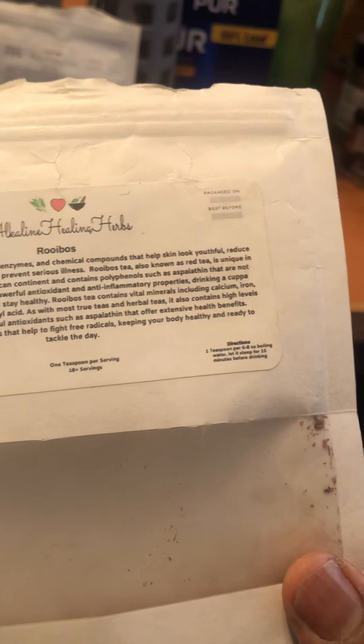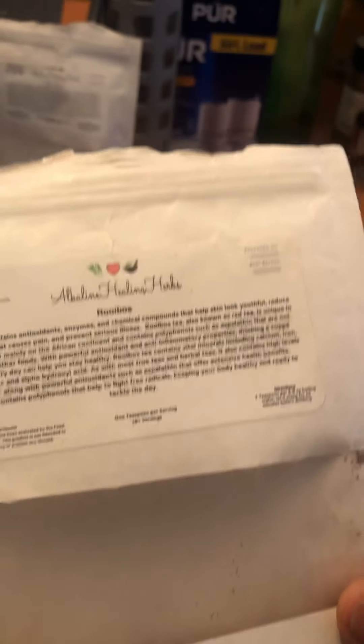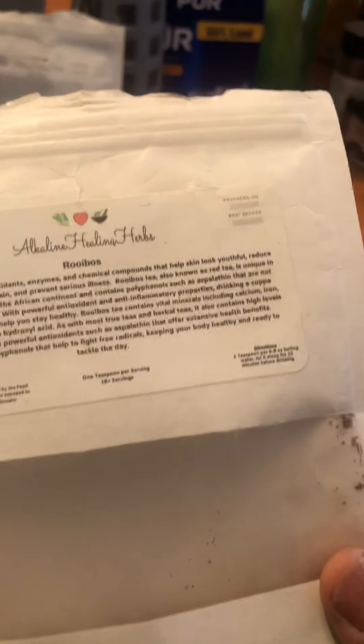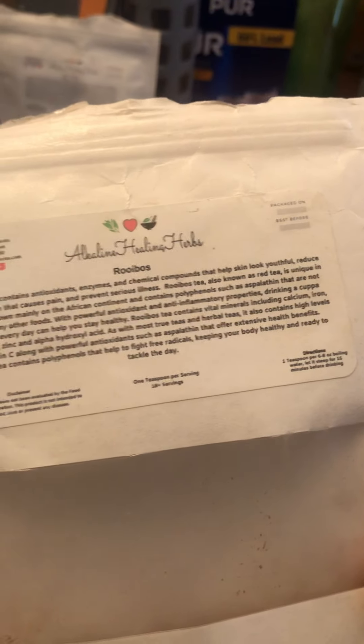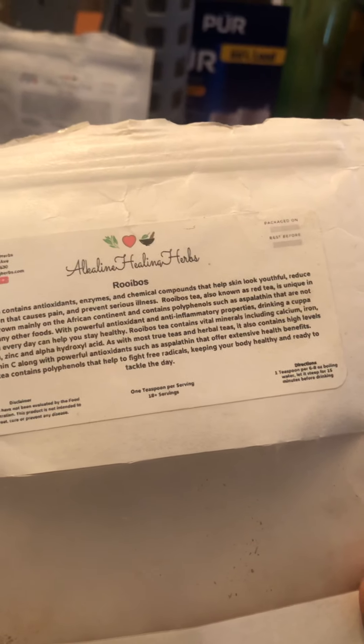As with most true teas and herbal teas, it contains a high level of vitamin C, along with powerful antioxidants such as aspalathin that offer extensive health benefits. Rooibos tea contains polyphenols that help fight free radicals, keeping your body healthy and ready to tackle the day.